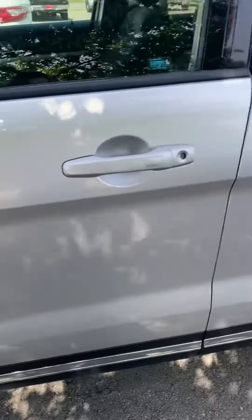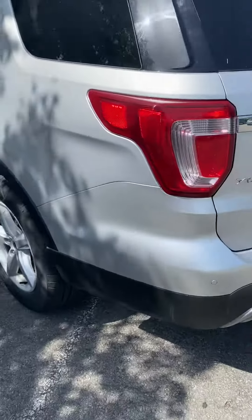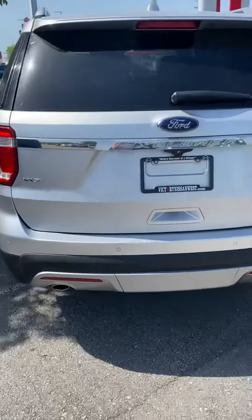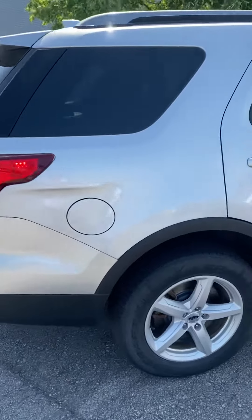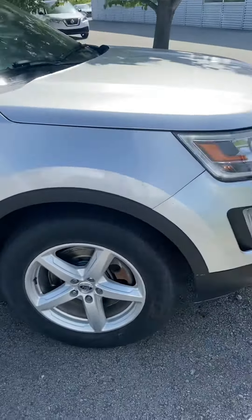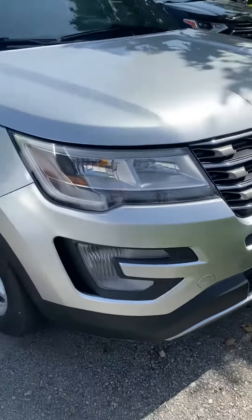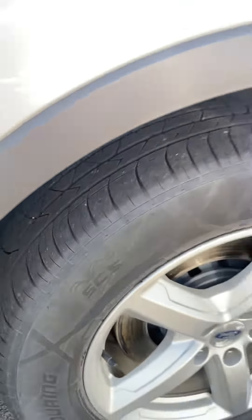Give you a look at the outside. And the tires are in pretty good shape.